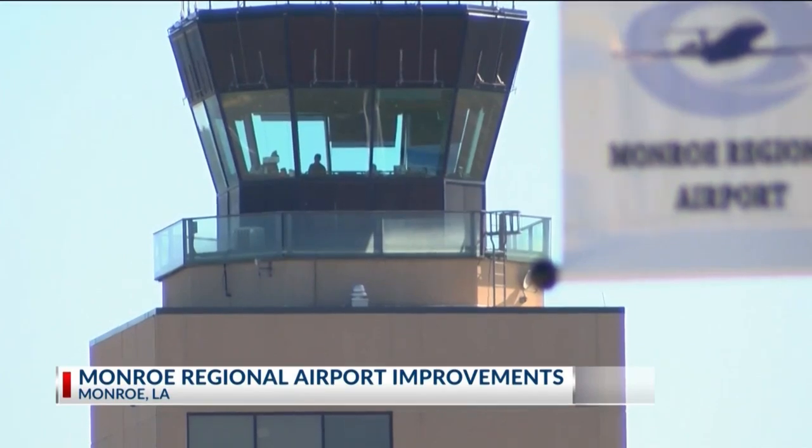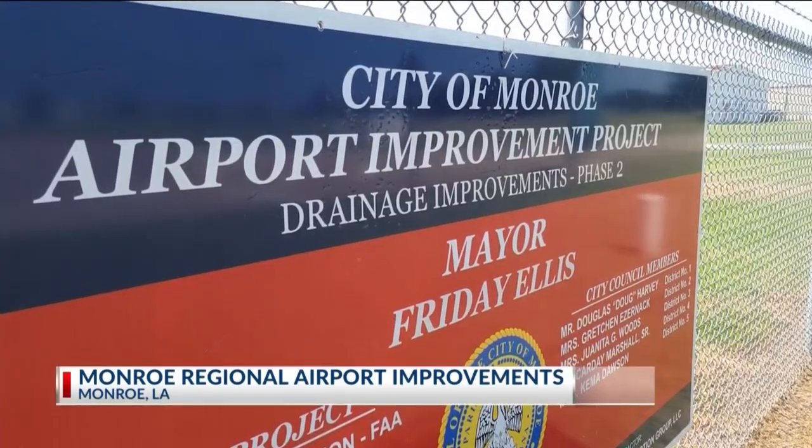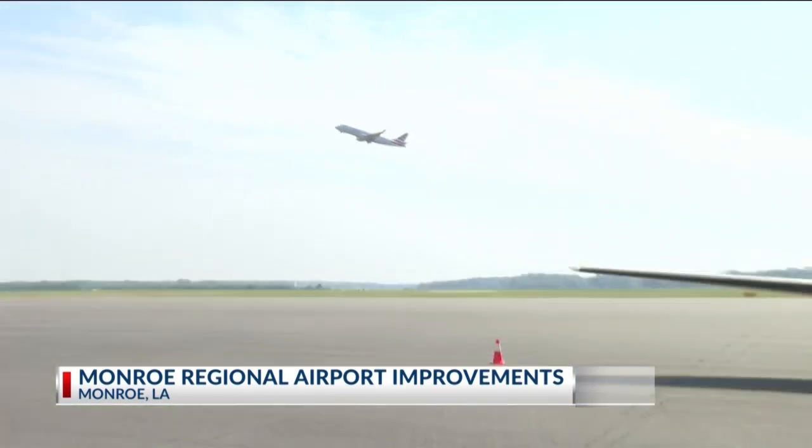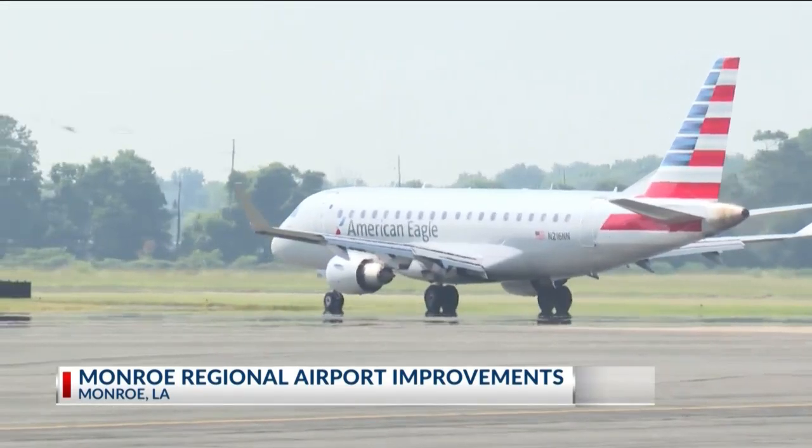Ellis continued by speaking on what the improvements could potentially mean for the airport: "Pilots talk, airlines talk. The improvements that you make to your airport make it a more attractive environment for them to operate, which in turn could lead to a better environment and more attractive for other airlines to come to Monroe." The project is one of multiple phases of improvements, with the first phase focused on adding taxiway D to make taking off and landing safer.